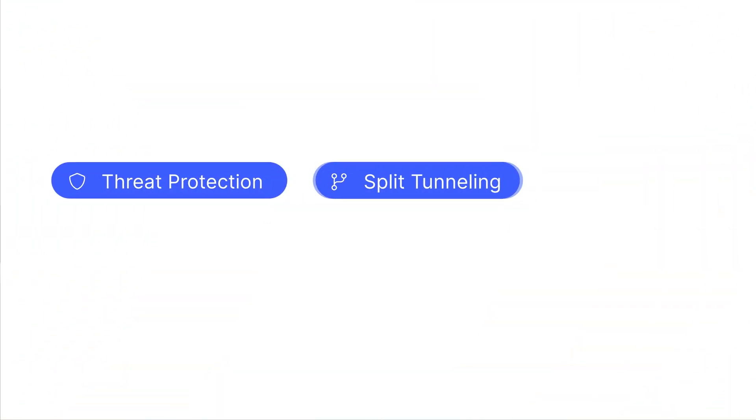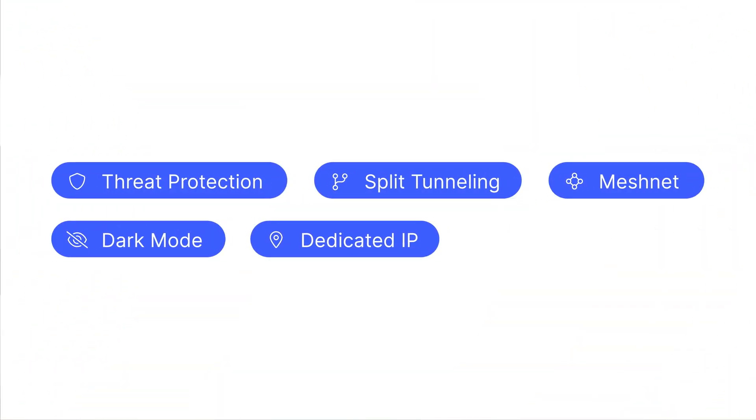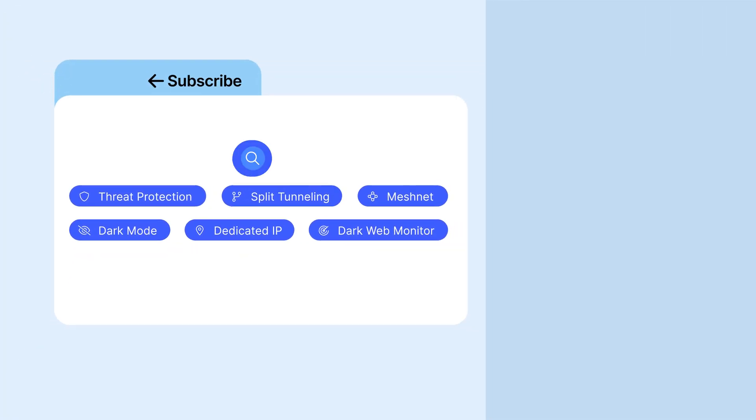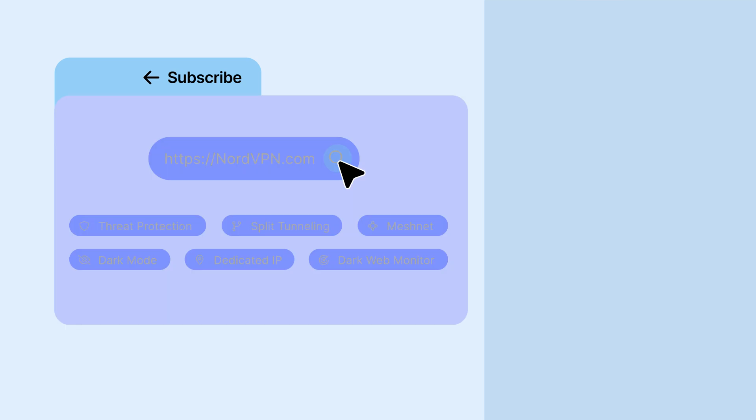These are just a few NordVPN features that can elevate your everyday browsing experience, but there is always more. Go to NordVPN.com and choose your plan today.